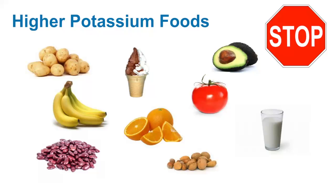Some examples of higher potassium foods that would need to be limited or avoided on a potassium-restricted diet would include potatoes, tomatoes, avocados, oranges, bananas, nuts and seeds, and dairy products including cow's milk, yogurt, and ice cream.